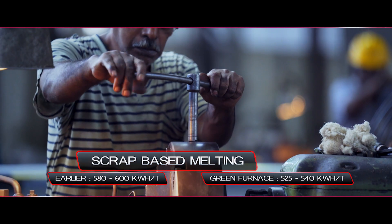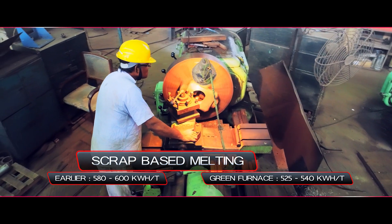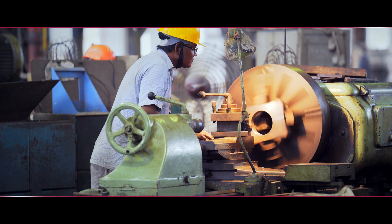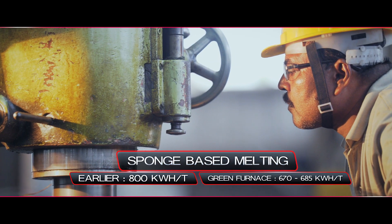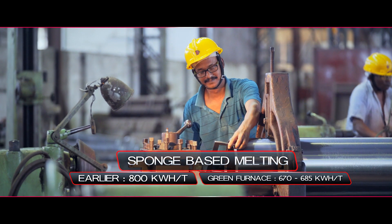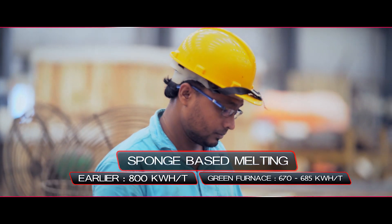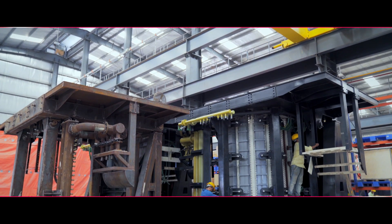580 to 600 kilowatt hours per tonne was the norm in these regions. Today we have been able to bring it down to 525 to 540 kilowatt hours per tonne. In other regions where sponge is mostly used, 800 kilowatt hours per tonne was the norm. In some of these regions like Durgapur and Raipur, we have achieved 670 to 685 kilowatt hours per tonne. Some of the most prestigious secondary steel plants using induction furnaces of other makes are migrating to the green furnace.